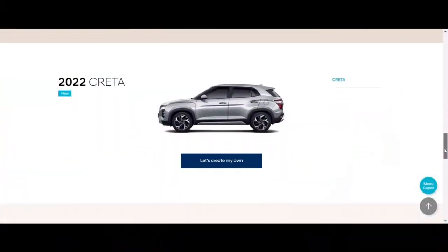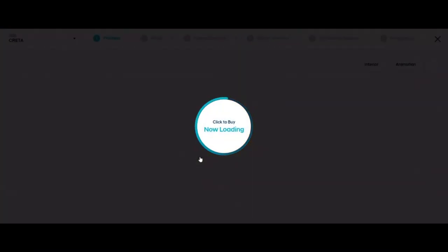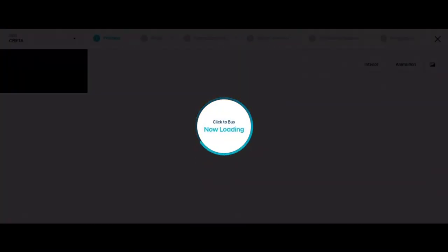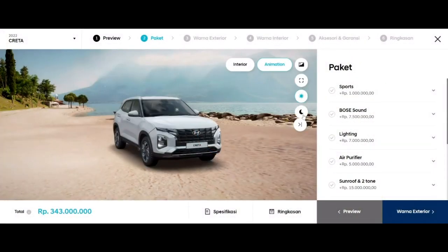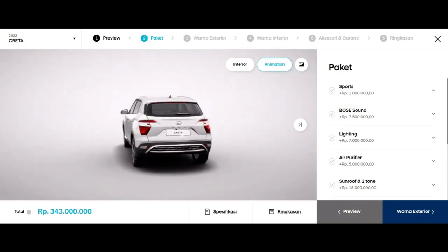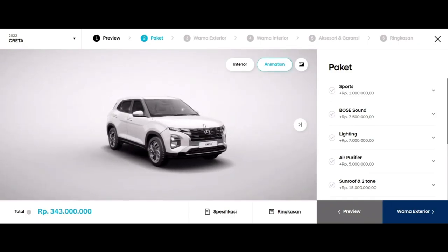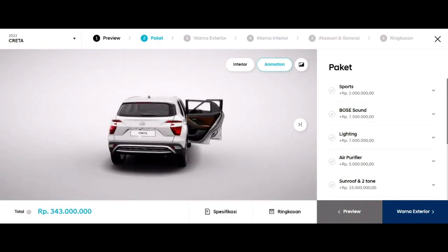You can build your own Quetta using the car configurator, available for the Trend trim only paired with an IVT auto on the Hyundai Indonesia website. In preview, there are three background settings. This is a 360-degree view of the exterior — here you can turn on the lights, turn on wipers, move the wheels, fold in or out the side mirrors, open the windows, and open car doors.